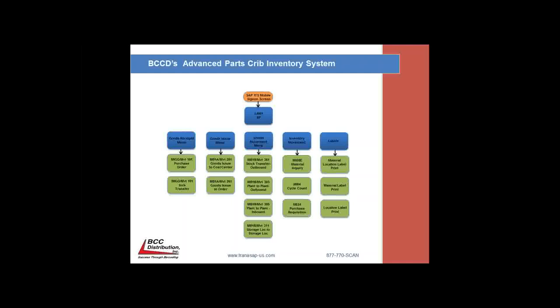For material moves, we used MB1B movement type 351 for stock transfer outbound, MB1B movement type 303 for plant-to-plant, MB1B movement type 305 for plant-to-plant inbound, and MB1B movement type 311 for SLOC-to-SLOC or storage location-to-storage location. Once we moved the equipment, we do a material inquiry or MMBE. We also included a cycle count MI04 and an ME61 purchase rack.